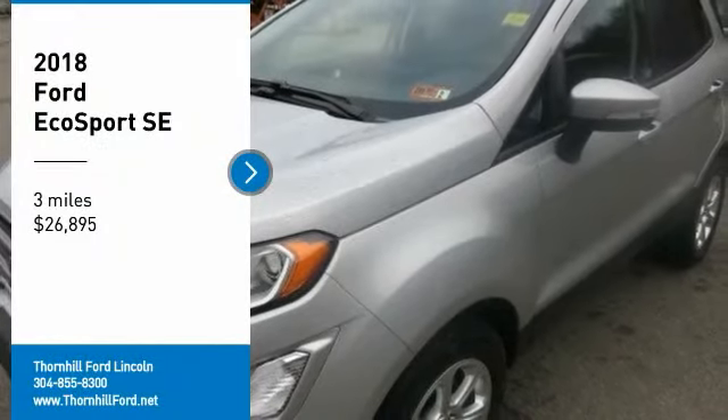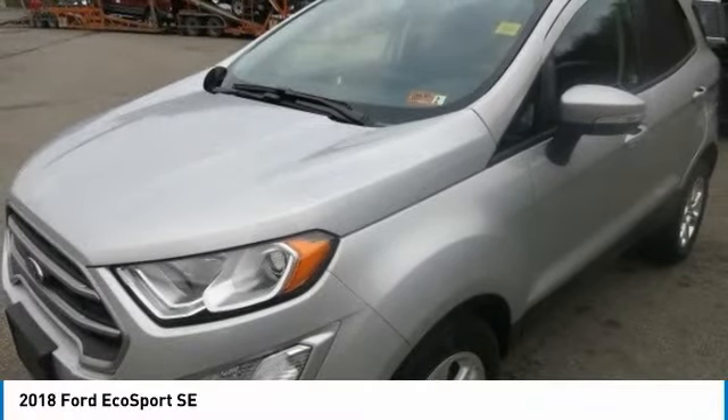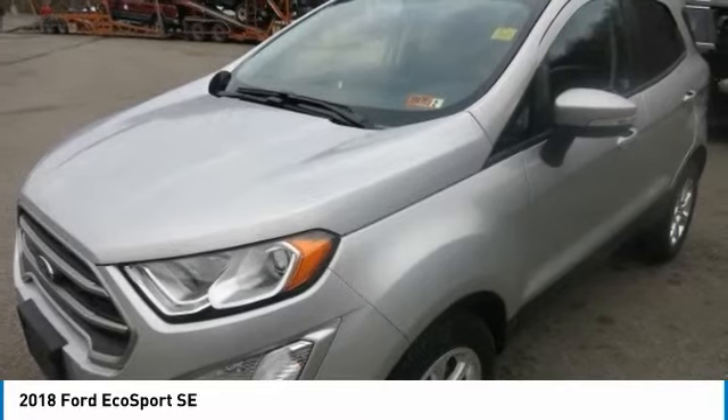The 2018 Ford EcoSport is fun, capable and connected. Its look has nice proportions and a bold design.